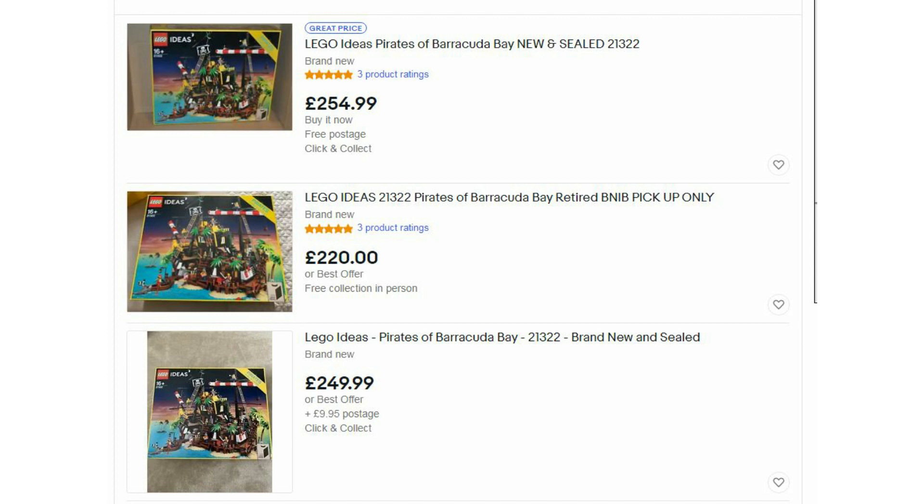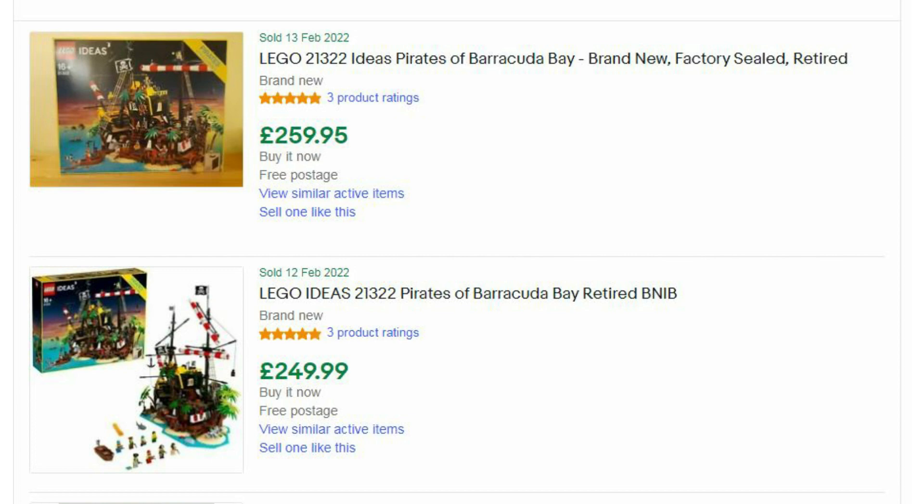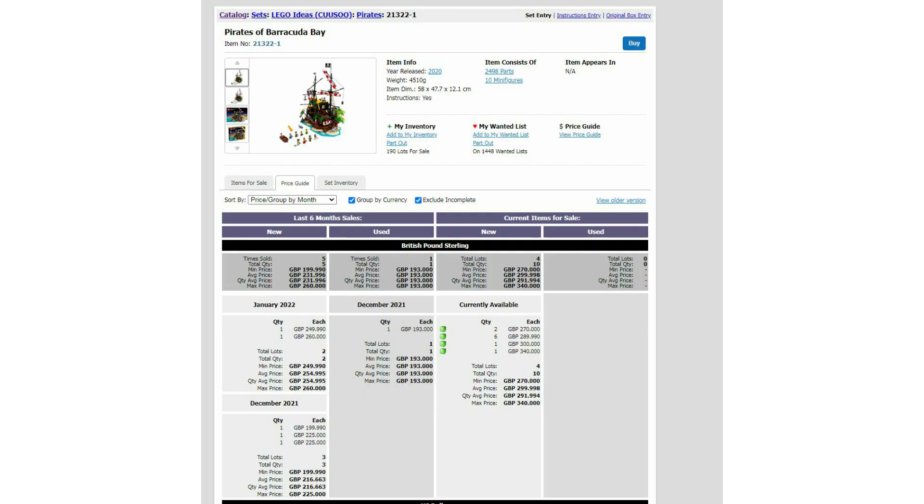Currently on eBay these are listed for around 220 to 250 pounds, and they've recently sold for 250 to 260 pounds — that's the guide price more or less. On Amazon you can get these for 290 pounds, and on BrickLink the lowest currently available in the UK is 270 pounds.